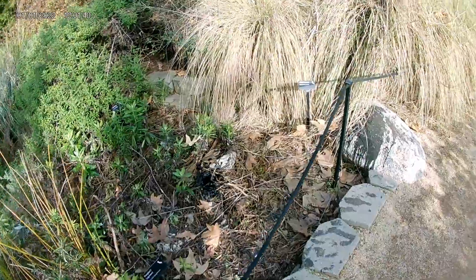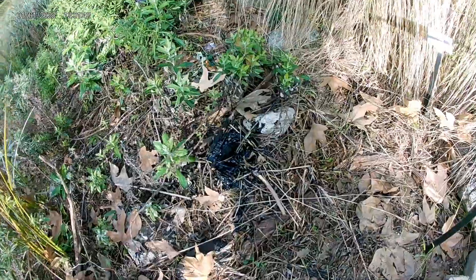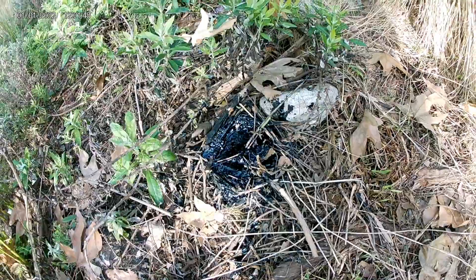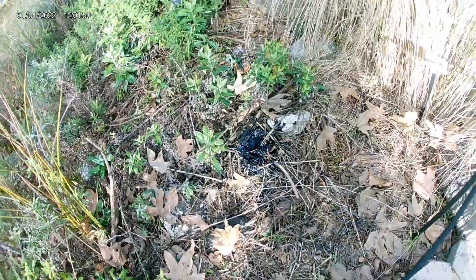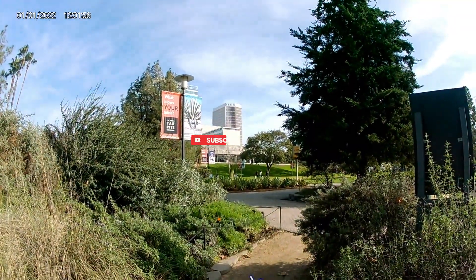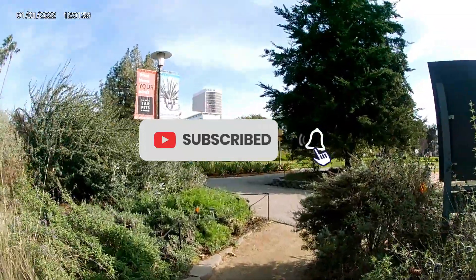Click the subscribe button and hit the bell icon so you'll know when the next episode comes on. Do it — it helps the channel, and I love you guys. And look at this — more tar! Isn't that crazy? One last shot: look at that beautiful building. Alright guys, we're out of here.